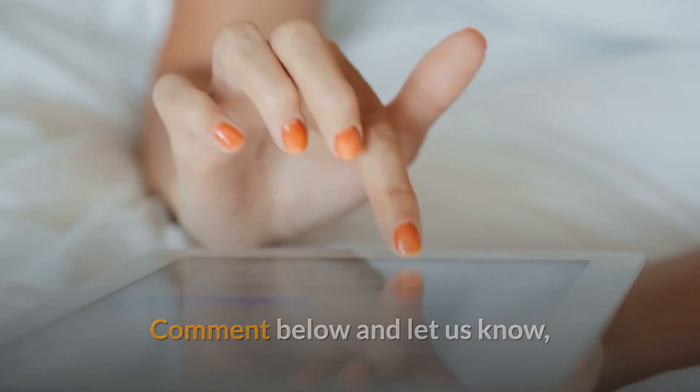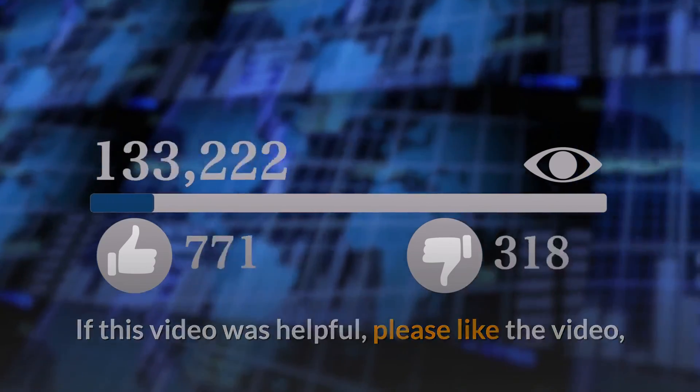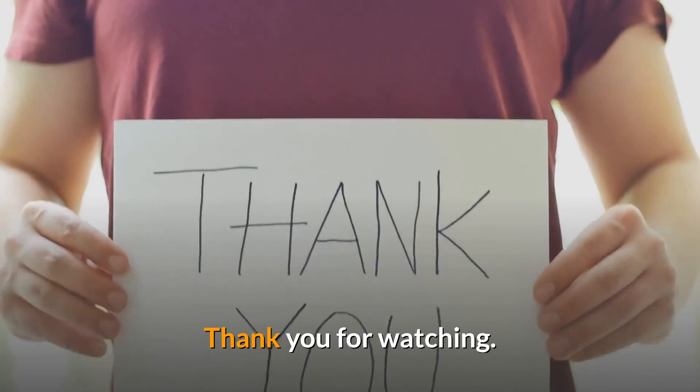Comment below and let us know what you think about our list. If this video was helpful, please like the video and also subscribe to our YouTube channel. Thank you for watching.